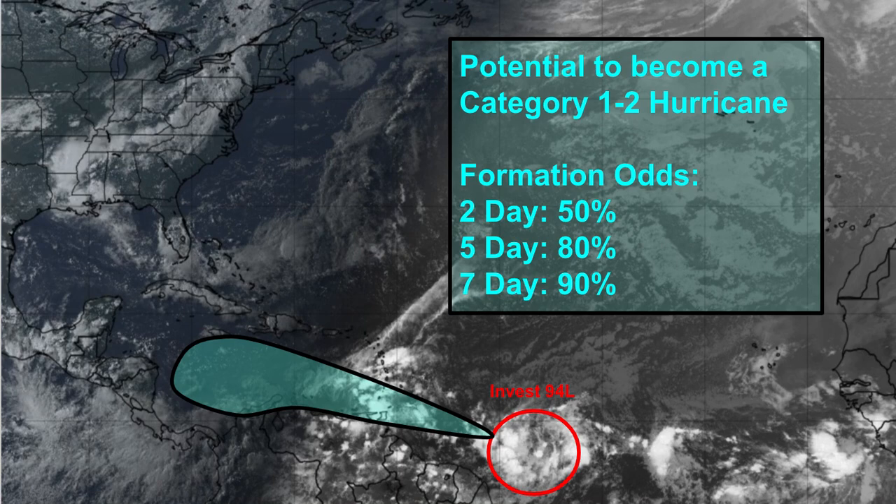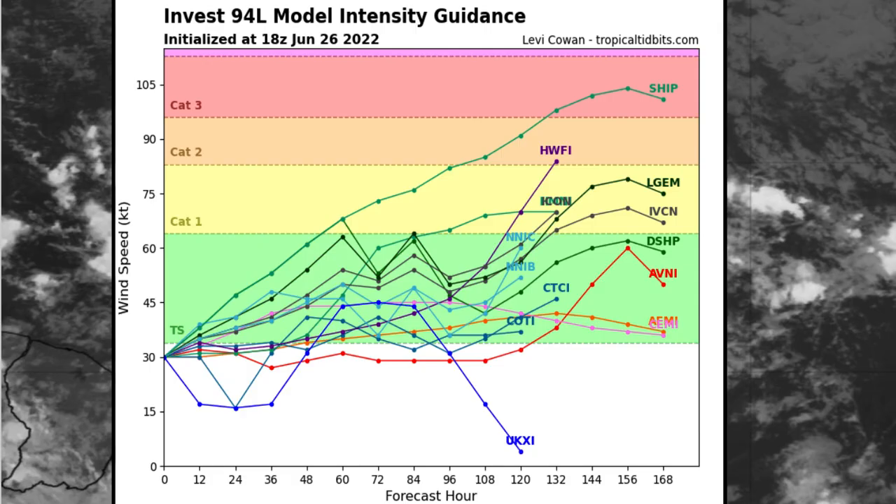Looking at Invest 94L, I currently have it at 50% chance of developing in the next two days, 80% in the next five, and 90% in the next seven days. I think this has the potential to become a category one to two hurricane. The models seem to somewhat agree, calling for at least a category one — or a moderate tropical storm from the less consistent models.